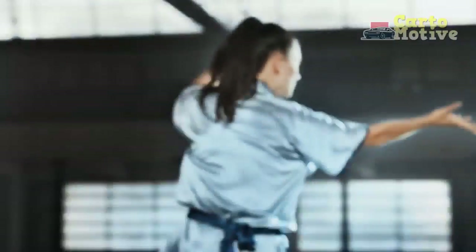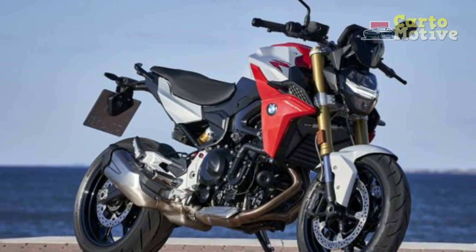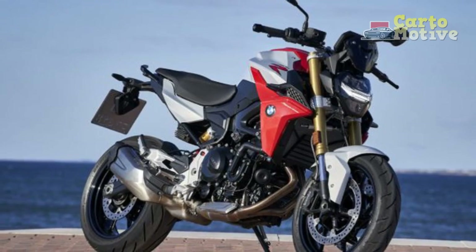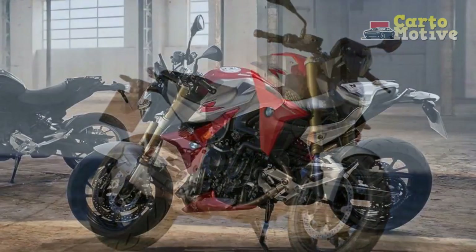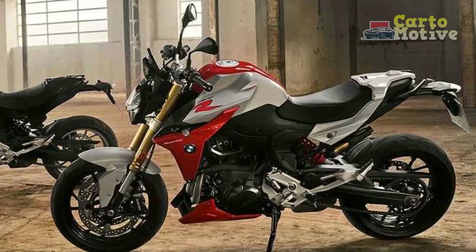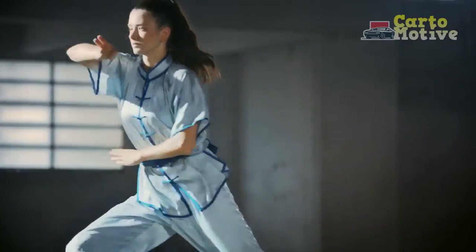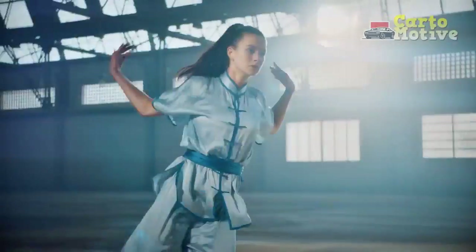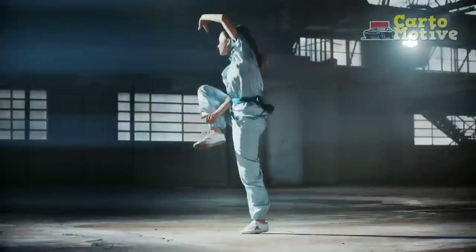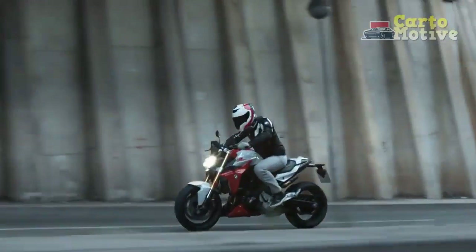Design and Aesthetics: The BMW F900R is an embodiment of contemporary motorcycle design. With its aggressive, sharp lines and a muscular stance, it exudes a sense of power and athleticism. The LED headlights and distinctive asymmetrical front end are unmistakable BMW trademarks, giving it a unique and instantly recognizable appearance. The bike's overall aesthetics are minimalistic yet sophisticated, making it appealing to riders with discerning tastes.